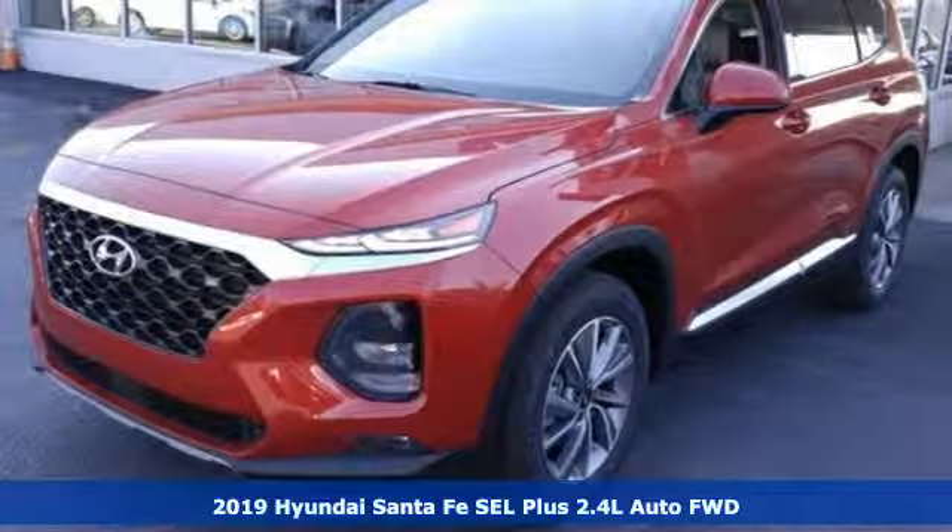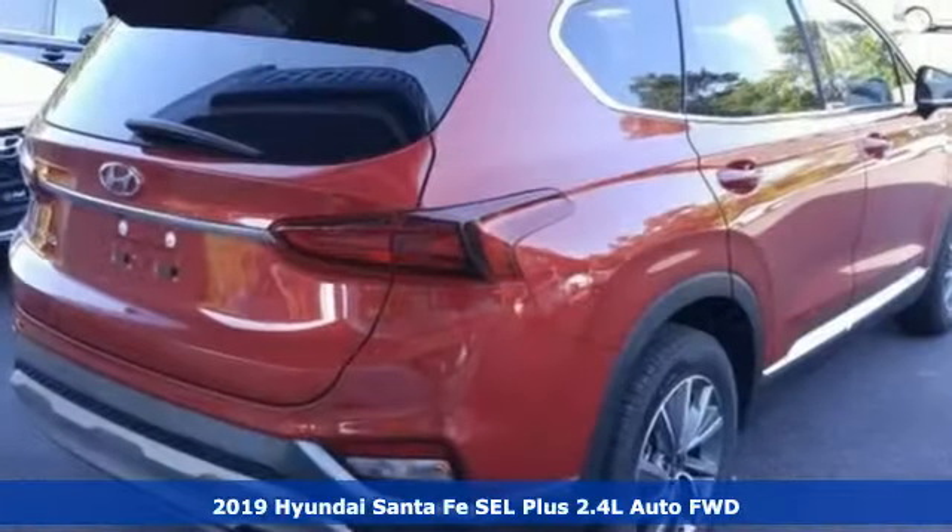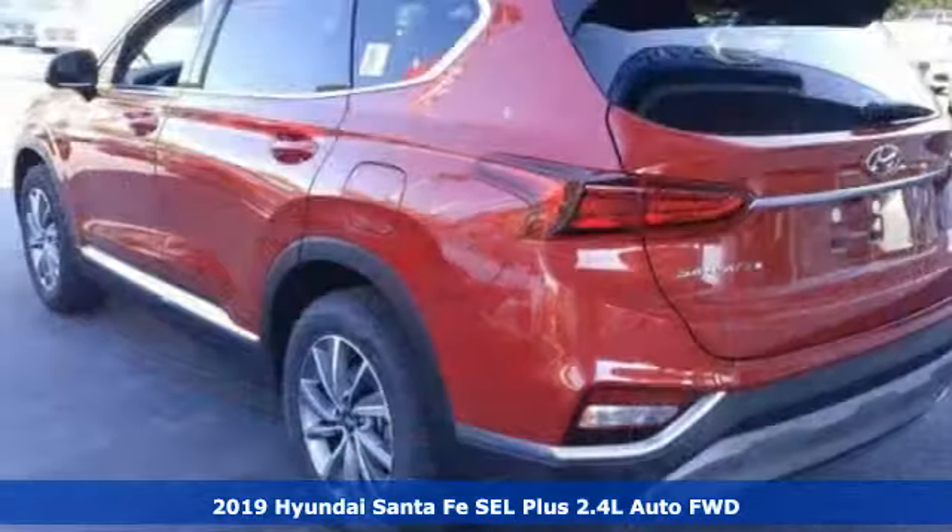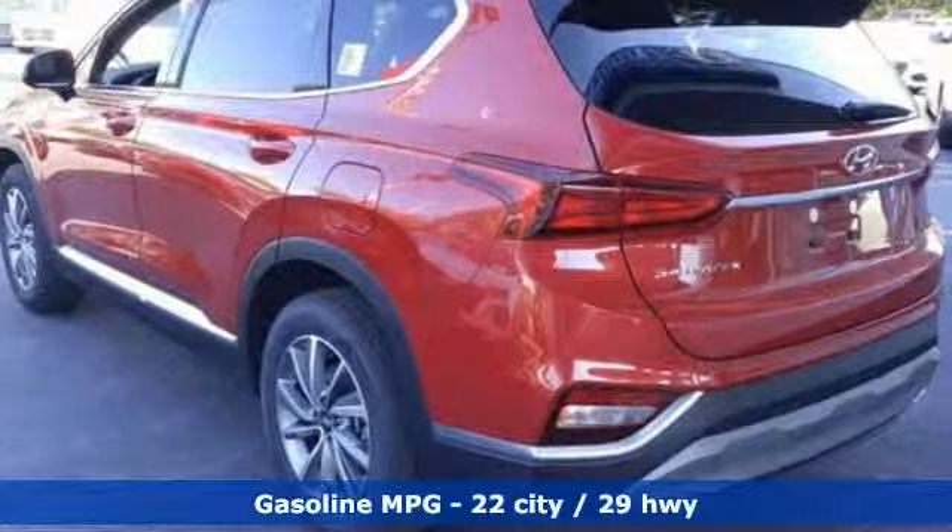It's a new 2019 Hyundai Santa Fe. Challenging convention to find a better way, it's the Hyundai way. And with features like these, every drive's a pleasure.